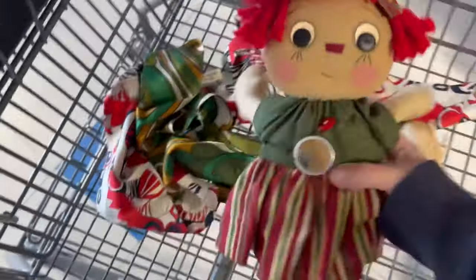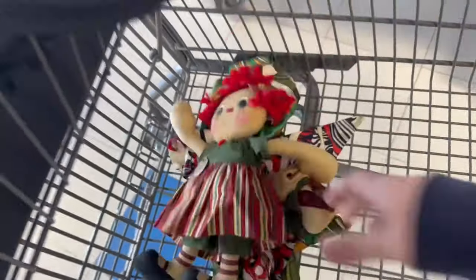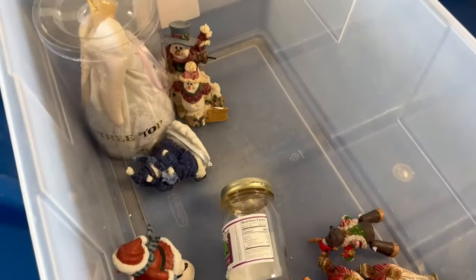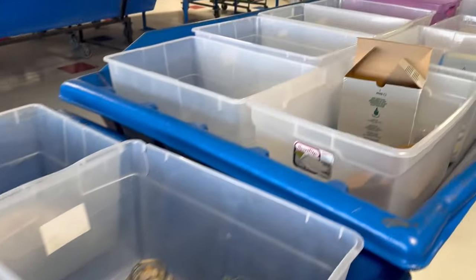Out of the new bins I found a cute little dolly — she's adorable — and then a couple of vintage scarves. Just a couple things in the new bins. I came over to see if they've done glass yet and they have not. All right, let's go check out the hard goods.